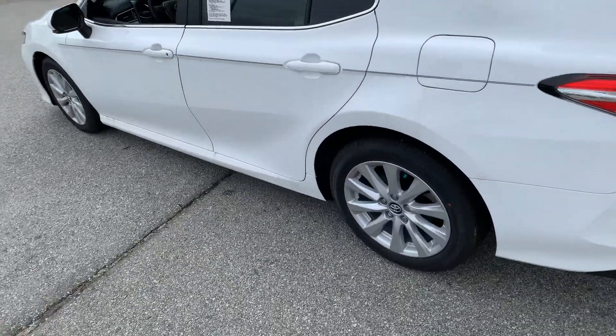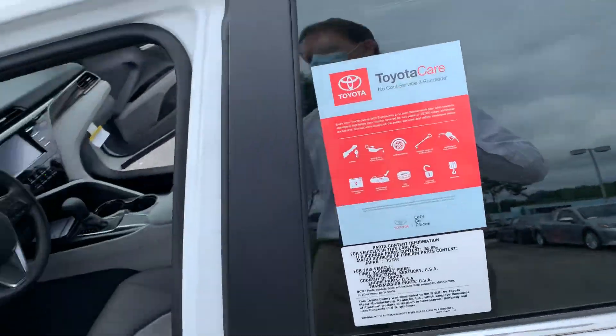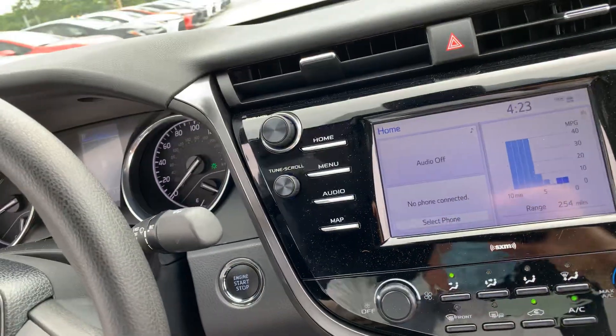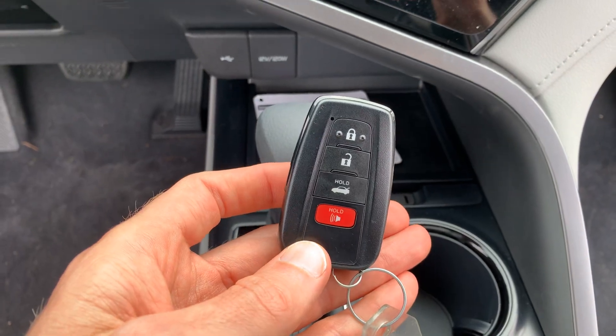We are here today until eight o'clock. We're at Marc Jacobson Toyota. Other things to make mention of would be the power driver's seat and, of course, the push button start feature. You can see a little bit of that through the key fob, as well. Thanks!